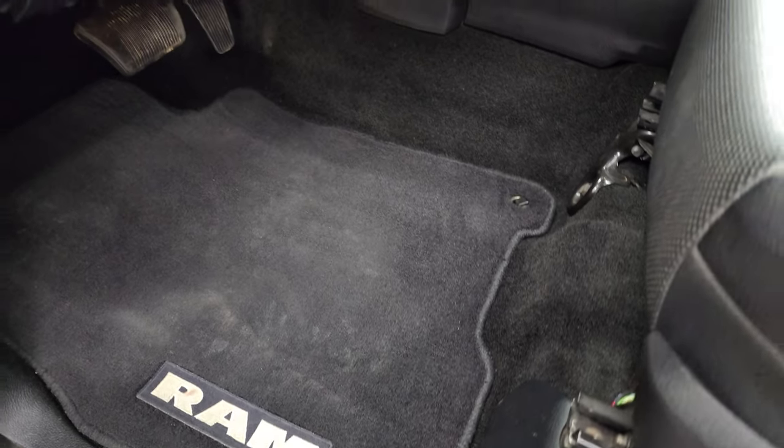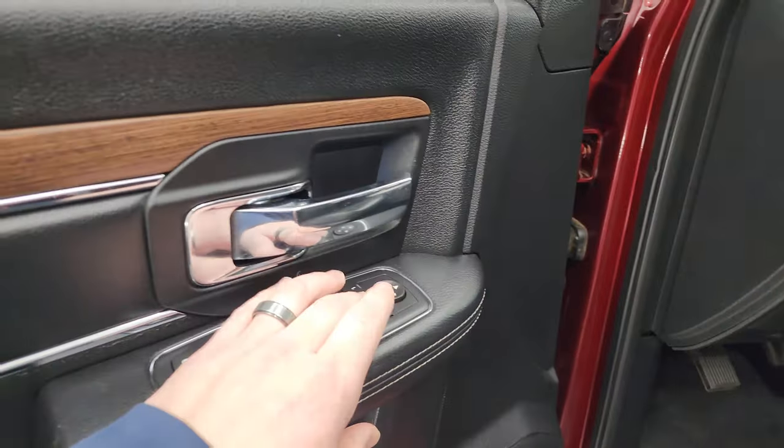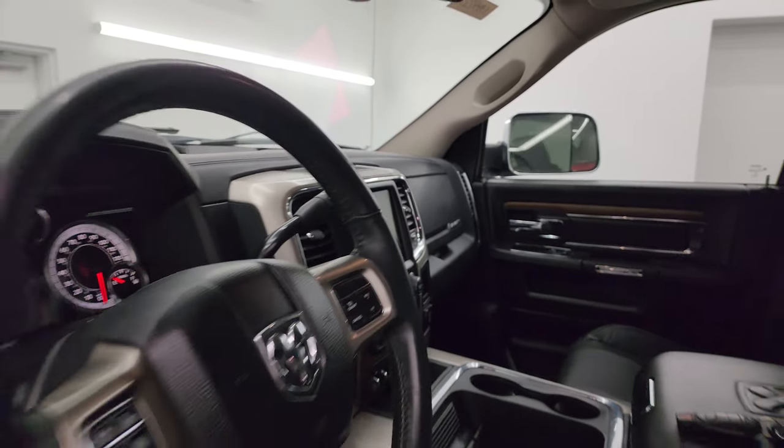You get factory floor mats, auto headlamps, power pedals, power windows, locks, and mirrors. These mirrors do power fold in — I always like showing both sides so that you know that both sides are working properly.